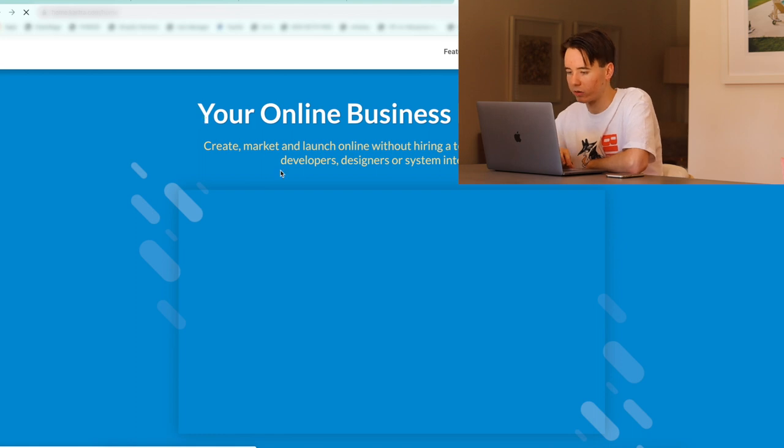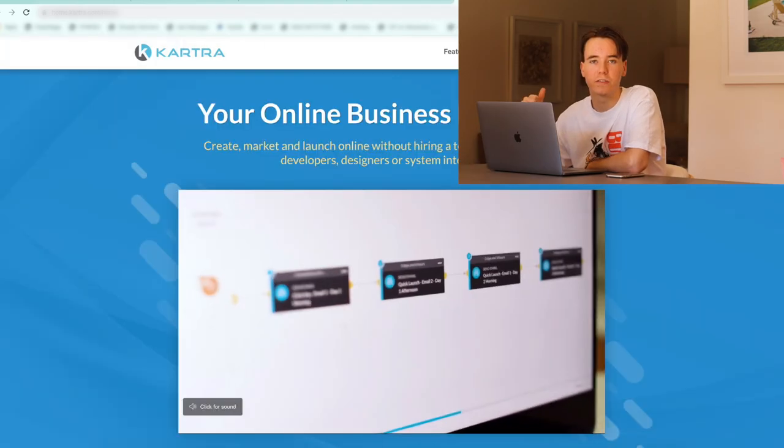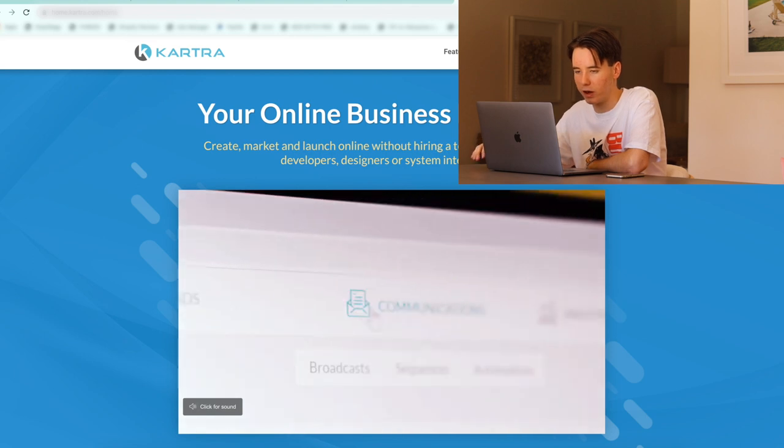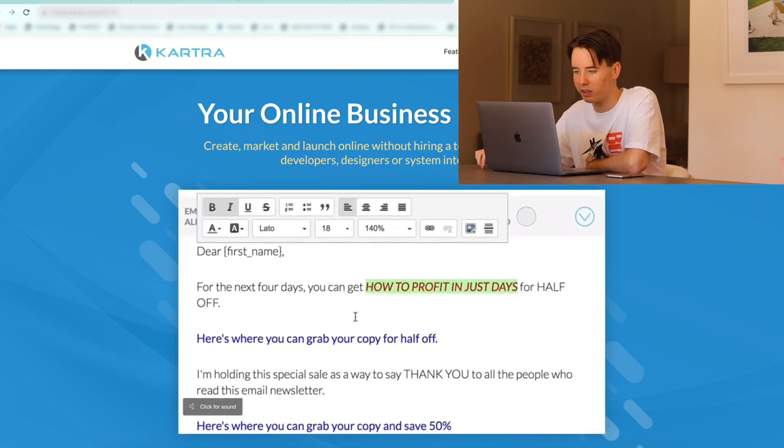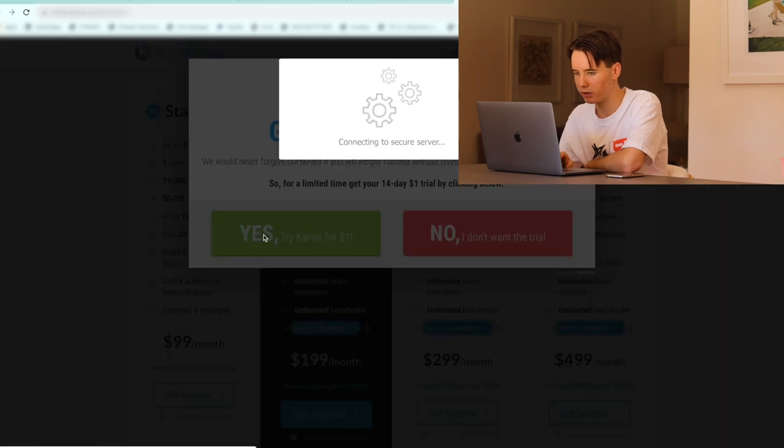Kartra is a platform which lets you build sales funnels. When we're selling a service, we don't really want to use the normal Shopify product page, so we're going to use a funnel builder like this one. In the last video, I was talking about how good ClickFunnels is, but looking at Kartra, I think it's actually pretty decent, so let's give it a crack. $1 14-day trial — yes, please. I'm going to fill this out, create a Kartra account, and then when I'm done, I'll get back to you guys.